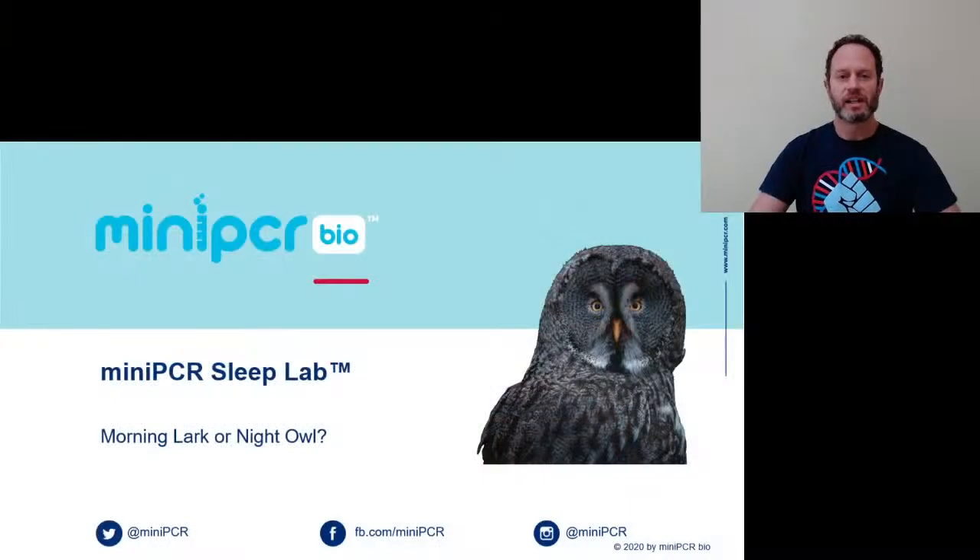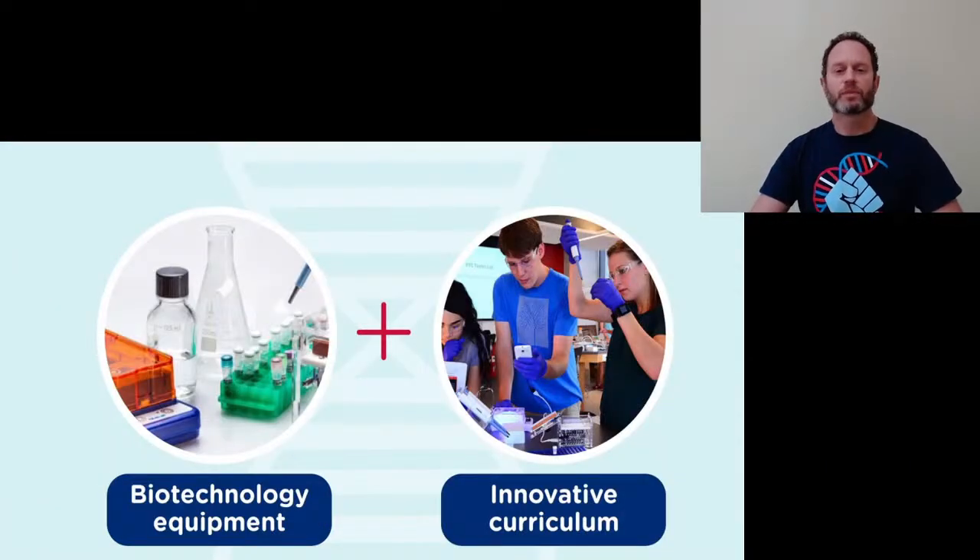Welcome to the MiniPCR Sleep Lab webinar. My name is Sebastian Kraves. I'm a molecular neurobiologist and today we're going to be talking about the genetic control of sleep and circadian clocks. I am with MiniPCR Bio, a small biotech company out of Massachusetts and our mission is to bring science to more people in more places. Check us out at miniPCR.com.